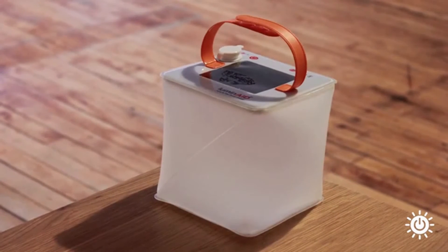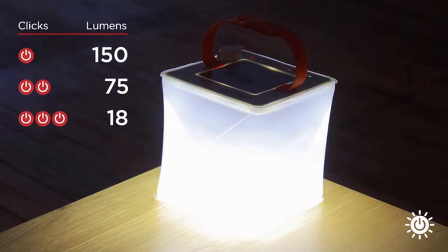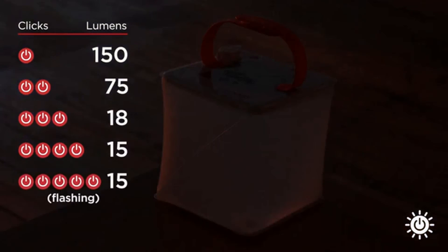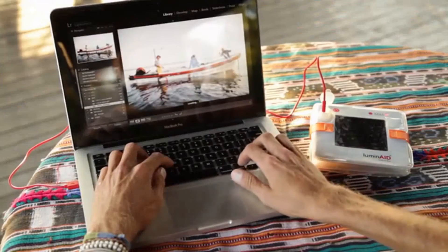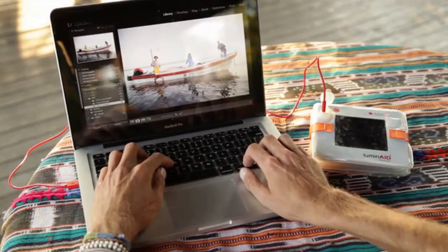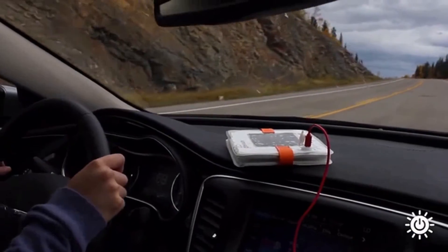It inflates into a full-size lantern with 5 brightness settings and outputs over 150 lumens of bright LED light. With the built-in high-efficiency solar panel, you can recharge it in 12 to 14 hours, or the micro USB input port allows for quick charging in just 1 to 2 hours.